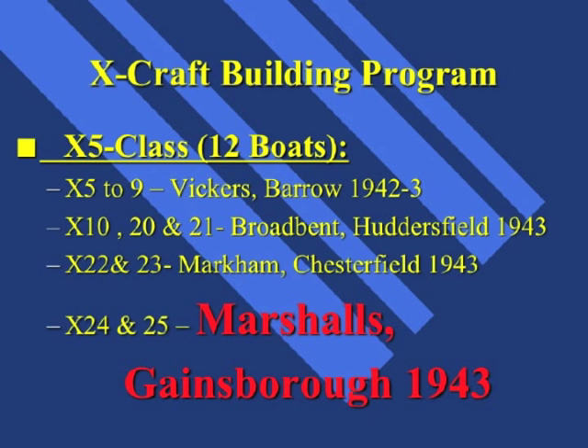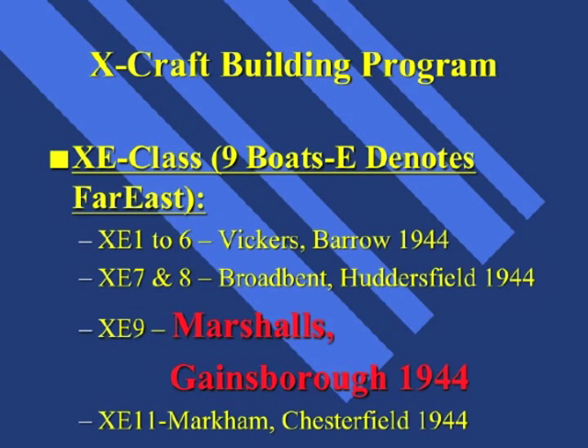The second derivative, or modified X-Craft, were the XE-class submarines. The E in XE denoted that the submarine, having had a few modifications, was destined for operations in Far Eastern waters. Marshals of Gainsborough was also tasked to build XE-9. The modifications made for these boats to operate in the Far East included increasing the length of the submarine by 2 feet to accommodate an air conditioning plant and a small refrigerator. They could also carry five crew members depending on the operation.